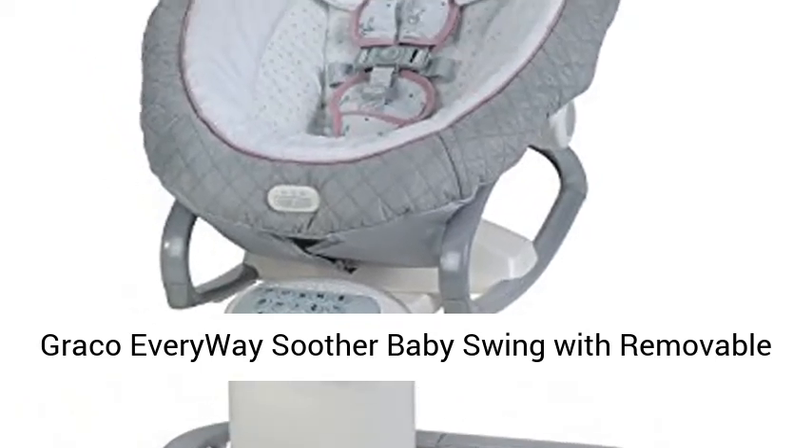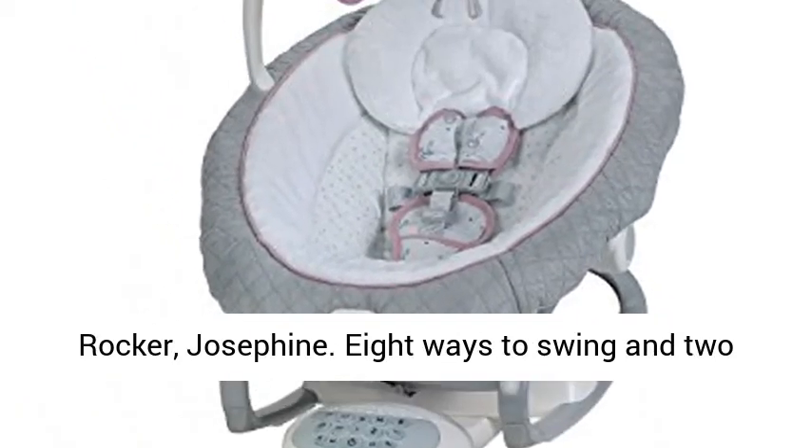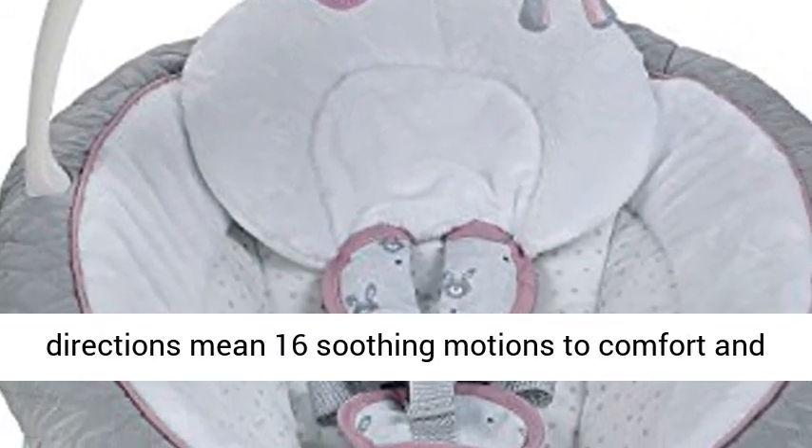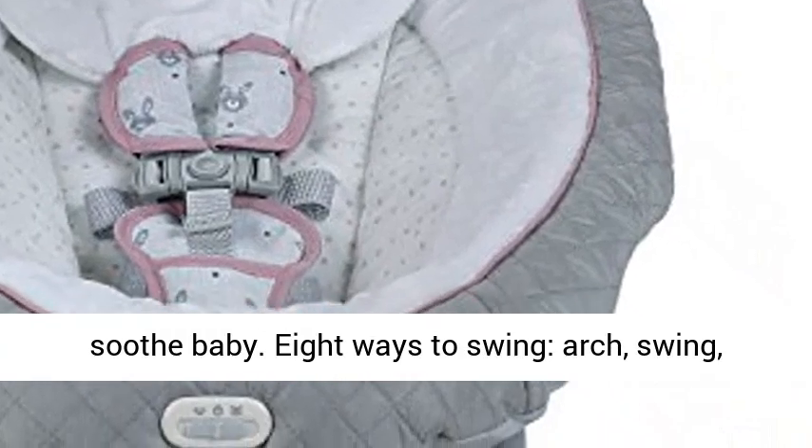Graco Everyway Soother Baby Swing with Removable Rocker, Josephine. 8 Ways to Swing in 2 Directions mean 16 soothing motions to comfort and soothe baby.